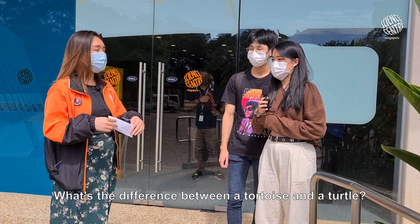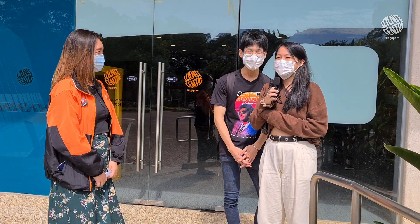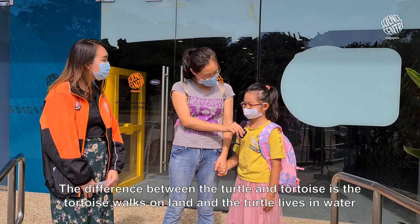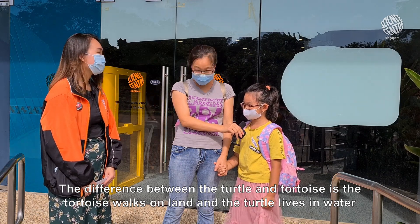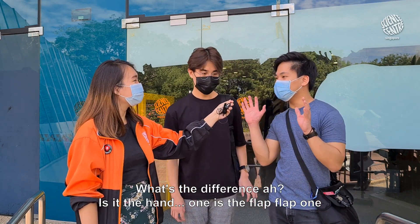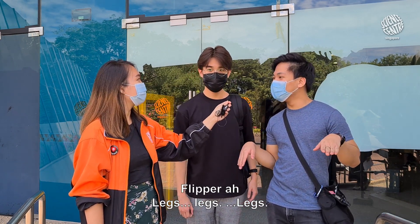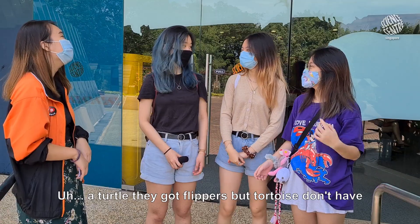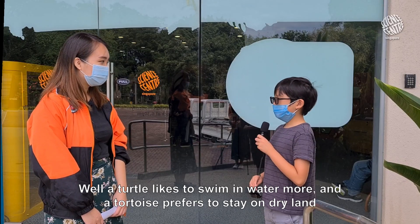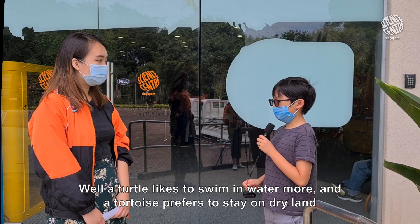So the first question is, what's the difference between a tortoise and a turtle? The difference between a turtle and a tortoise is the tortoise works on land and the turtles live in water. The hand one — the flat-flat one. What's the flat-flat one called? Flipper. A tortoise, they got flippers but tortoise don't have. Well, a turtle likes to swim in water more and a tortoise prefers to stay on dry land. Very good.